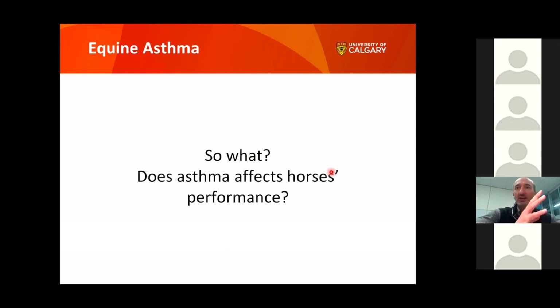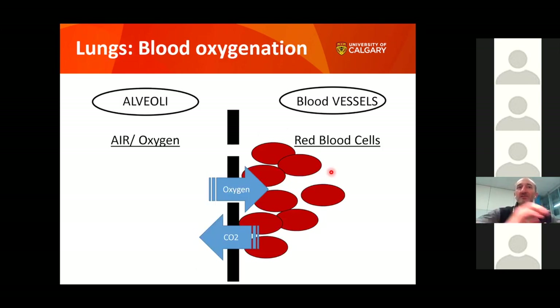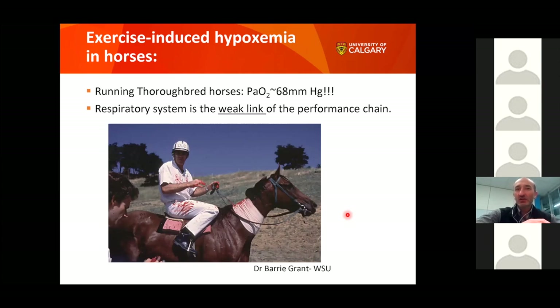Why should we care about asthma? Lungs get oxygen from the air into the blood — air passes through the microscopic alveolar wall, transferring oxygen to red blood cells, which in return transfer CO2 out. In the 1980s, Dr. Barry Grant from Washington State University — a researcher and skilled jockey — was able to ride thoroughbreds at full gallop while collecting arterial blood samples via a catheter in the neck artery, tossing syringes trackside to be collected and analyzed for oxygen content.